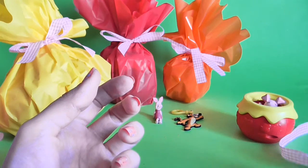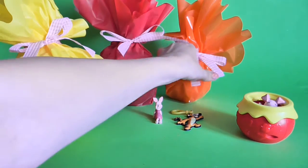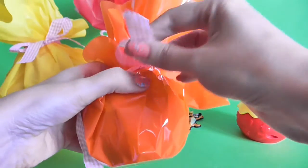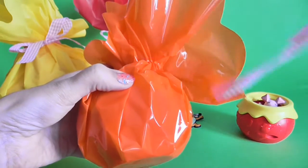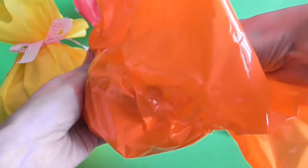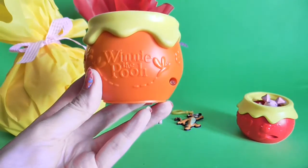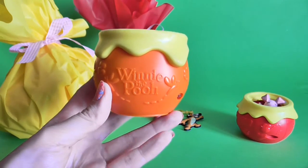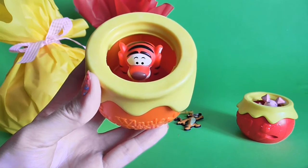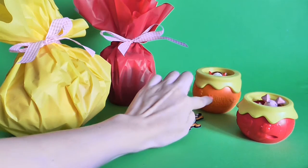We have one pot! So let's have a look at what is in the next one. Wow, this is the Winnie the Pooh part and we have a Tiger inside! Wow, let's put it here — it's the orange one.